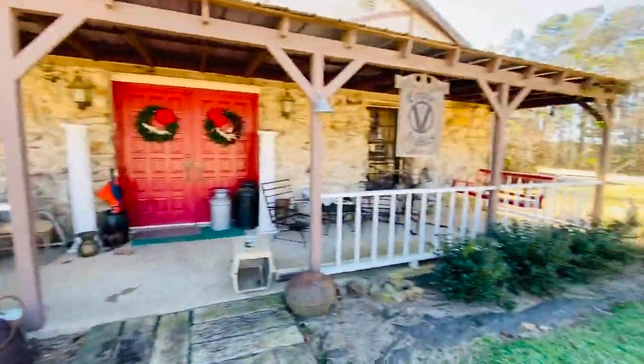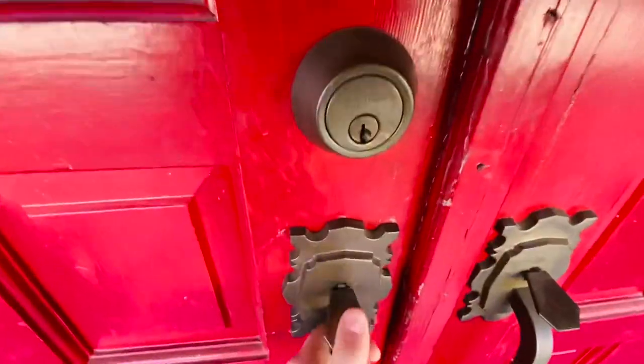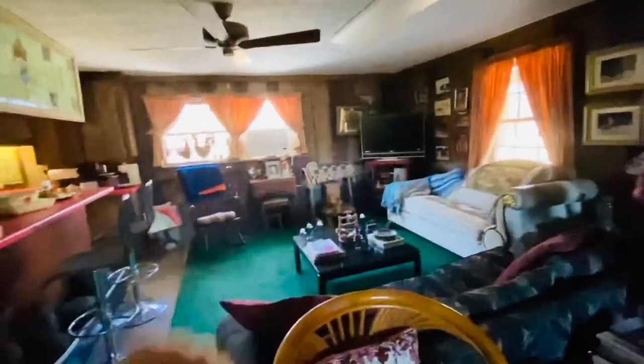Now we're going to go into the house. Here we are at the front of the barn and we're going to walk in. So there's a lot of stuff in here — I'll just give you a general overview. We've got this and then there's a kitchen right there, a sitting area, and then there's a bathroom in there. This door goes into the barn, but we're going to go upstairs.